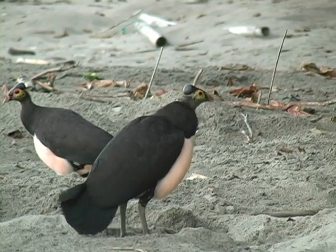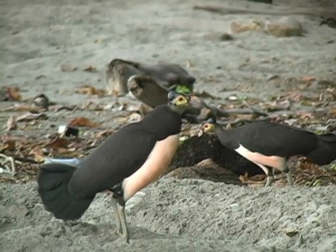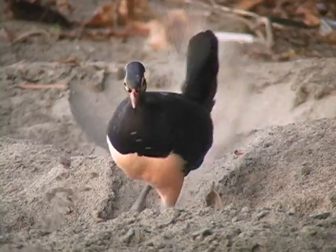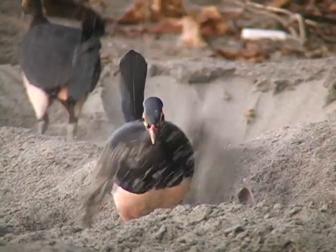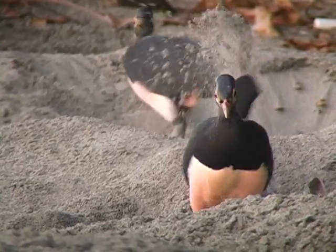Pairs work together to dig a huge hole for each egg. The chicks have to burrow their way up through two to three feet of sand, and when they emerge, they are completely independent and receive no parental care or protection. The depth of the hole depends on the temperature of the sand. Once the birds lay and bury their eggs, they have no control of the temperature.